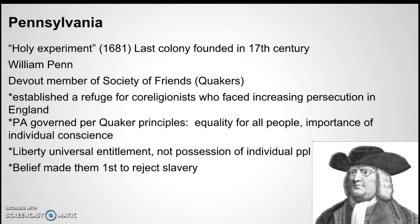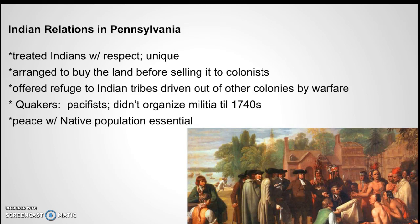The Quakers didn't believe in violence and so they didn't have guns. Living in Indian territory without weapons meant they needed a good relationship with the Indians, and so they were very respectful of the Indians, at the beginning anyway. They didn't organize a militia until the 1740s, and they were forced to some degree to participate in the American Revolution, which they were not very enthusiastic about at the beginning.